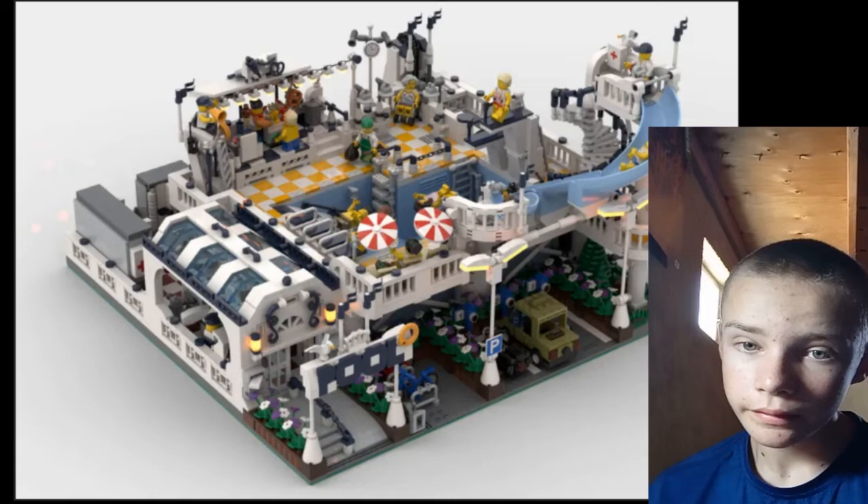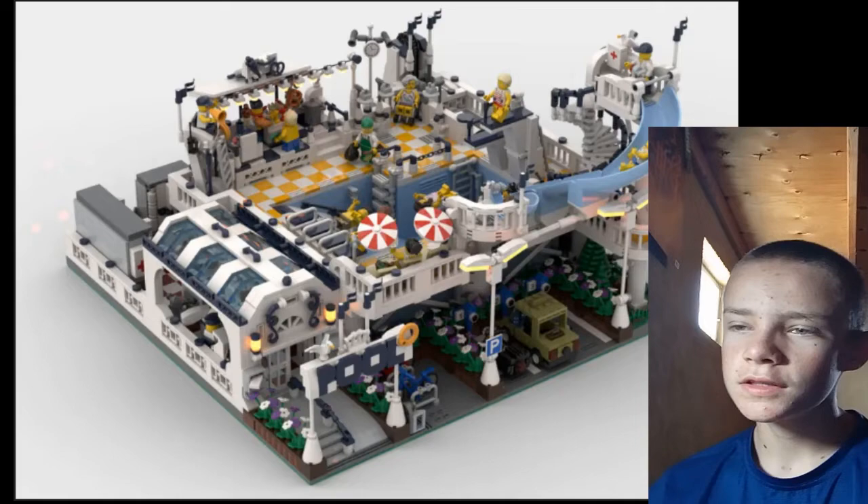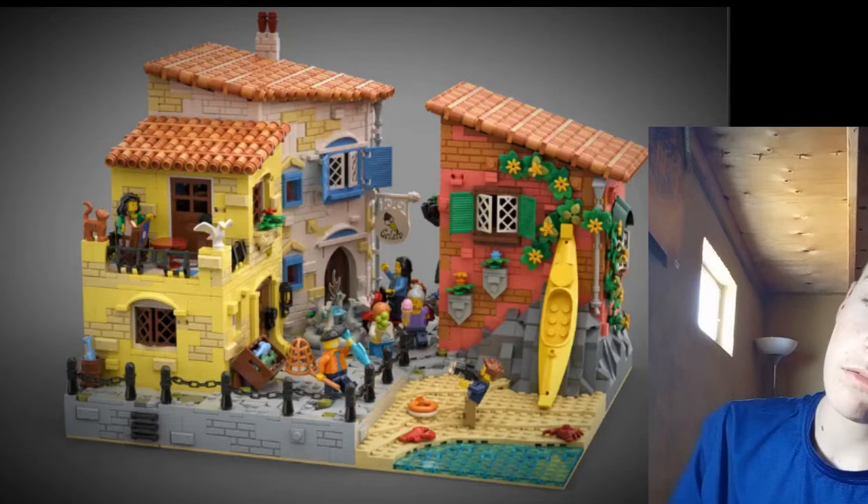The City Community Pool — we haven't had a LEGO pool that isn't Friends, so there's a good chance of this happening. It's got a slide and it just looks like it'd be a fun, lively set.